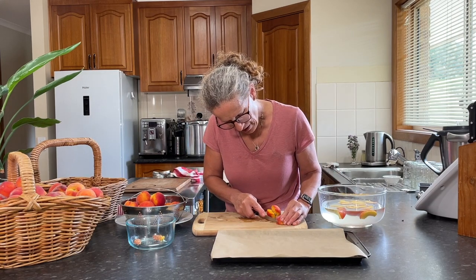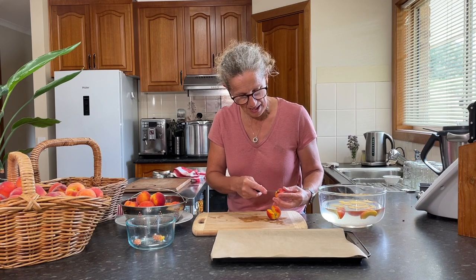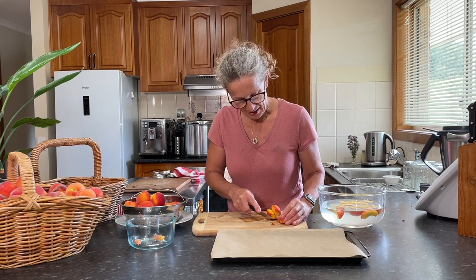If they've got a mark on them, I do check that out in case there's a worm or something in there. But yeah, that one's all good.